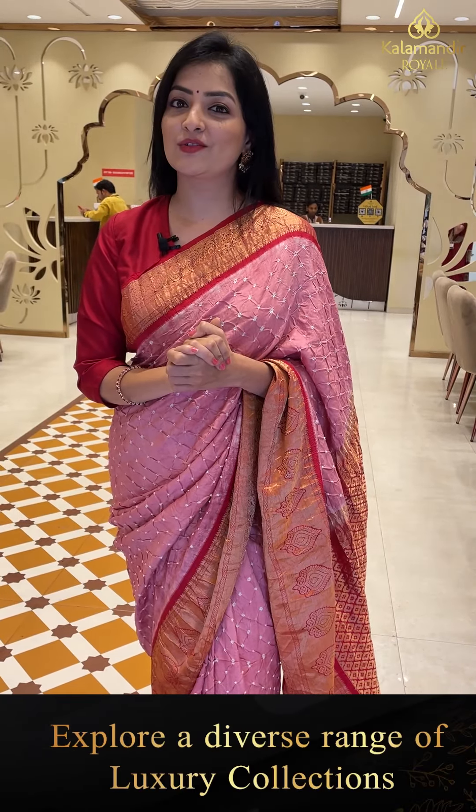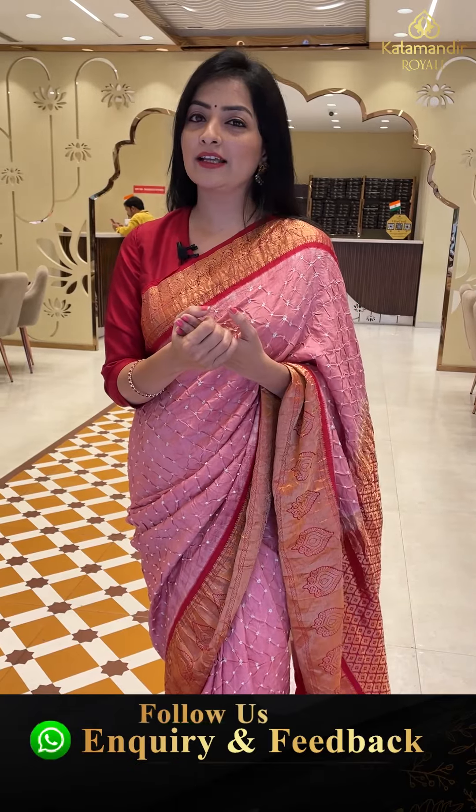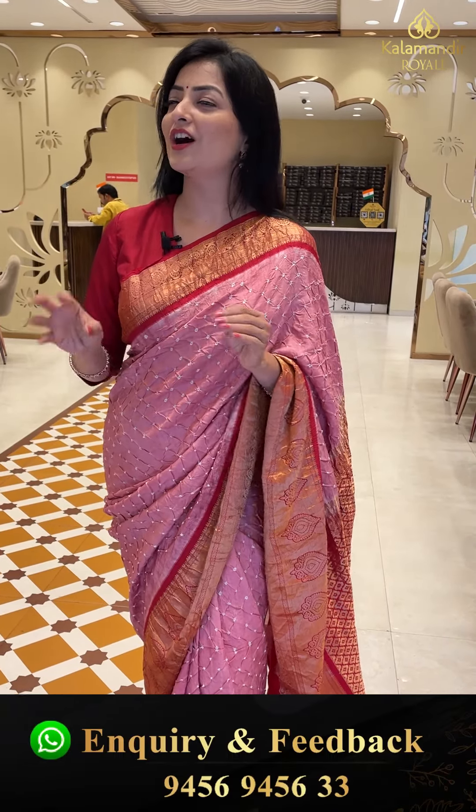We are going to be sharing this live show. We are going to be in the Kalab Mandir Roya, located in Jubilee Hills Road number 36, and we are going to be live here. If you are not having a restaurant here, if you are not having a shopping for us, you are going to be very happy. We are going to be very happy with you.